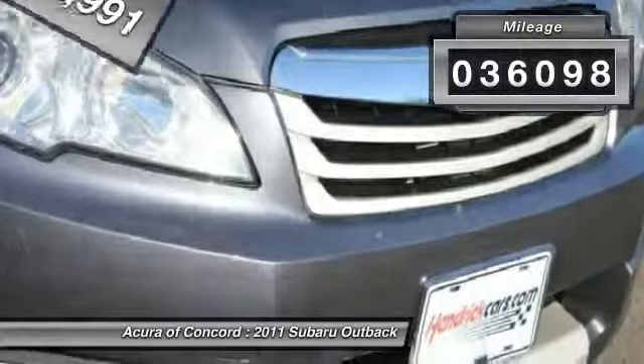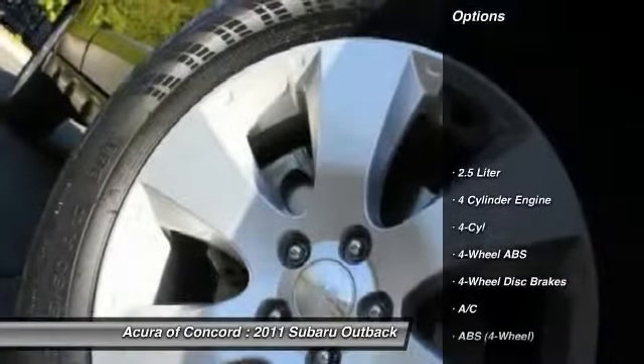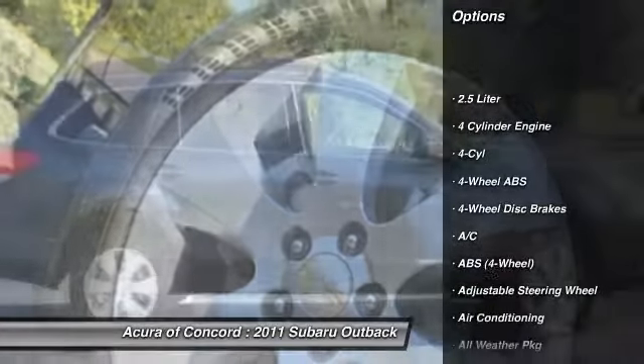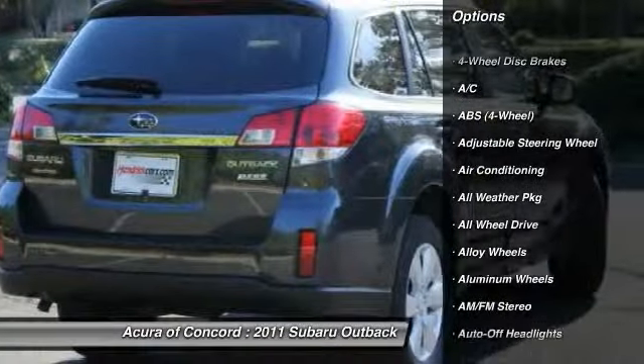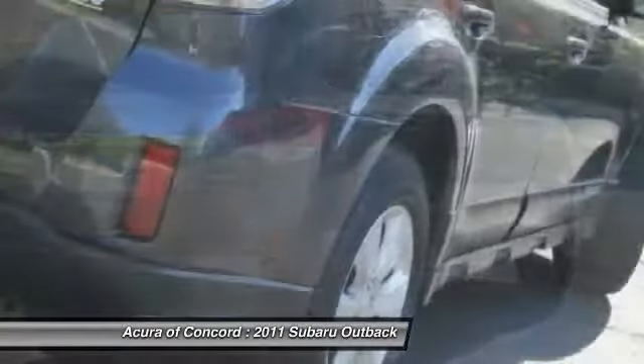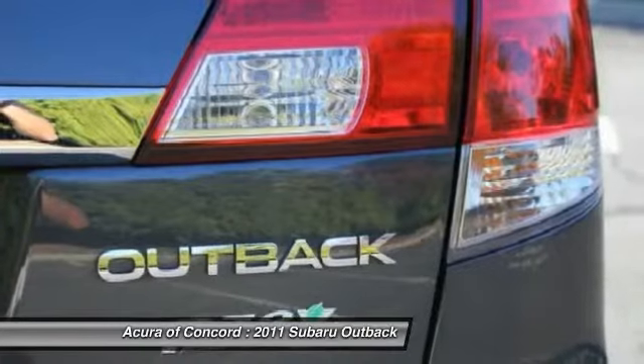This vehicle has less than 40,000 miles. Here are some of this vehicle's great options: traction control, all-wheel drive, heated seats, power passenger seat, CD changer, navigation system, anti-lock braking system, four-wheel ABS, dual airbags, air conditioning.